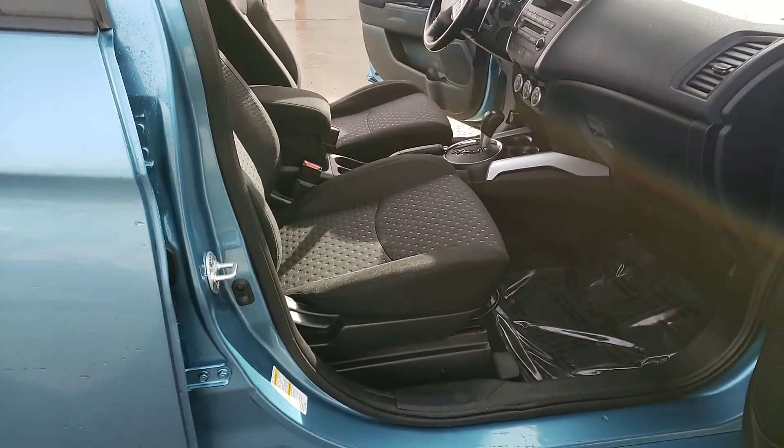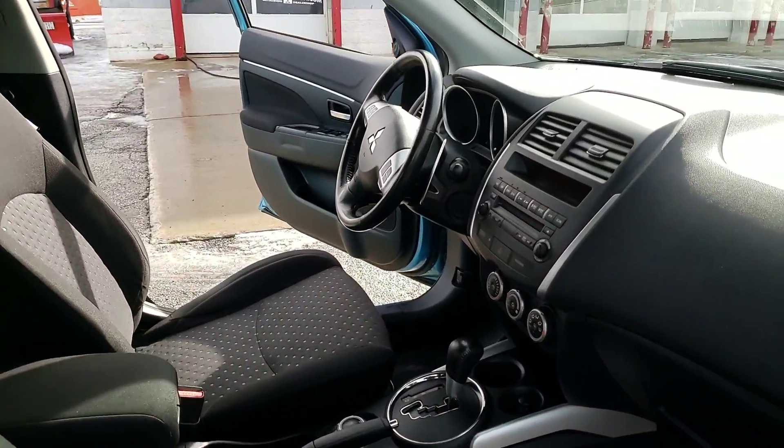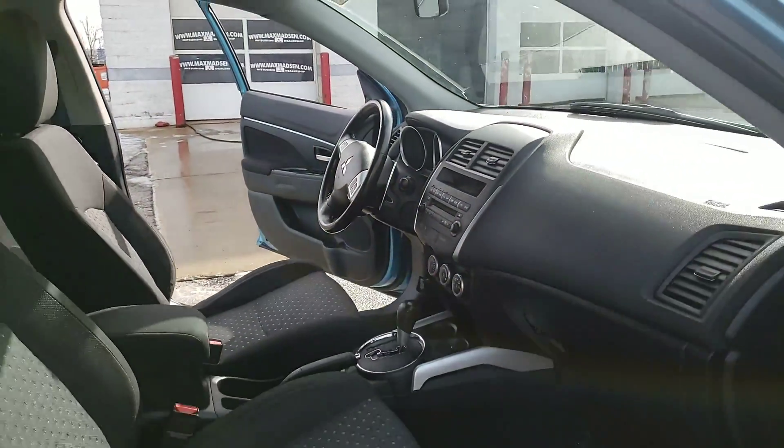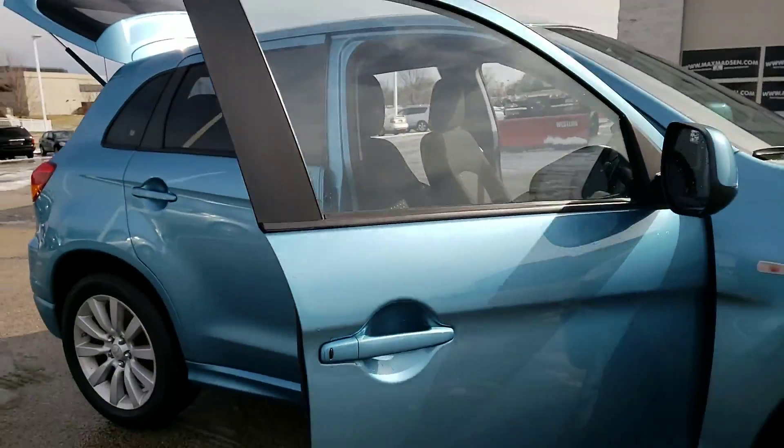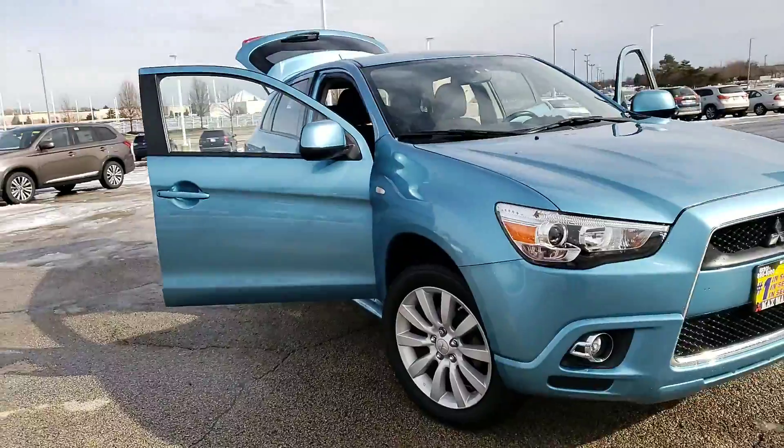It has a lot more equipment on the inside too — everything from your push-start ignition, heated front seats, USB connection, paddle shifters if you wanted to drive the vehicle like a stick shift without having to use a clutch. So it gives you the best of both worlds, plus fog lights on the outside.